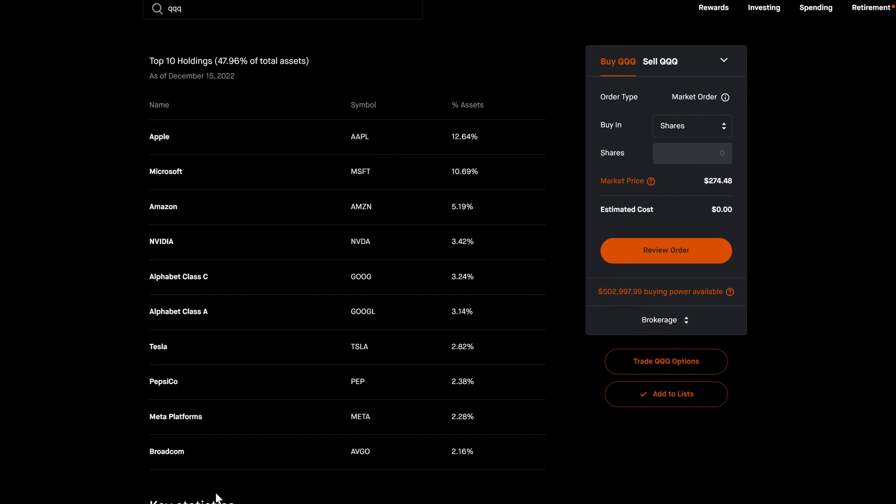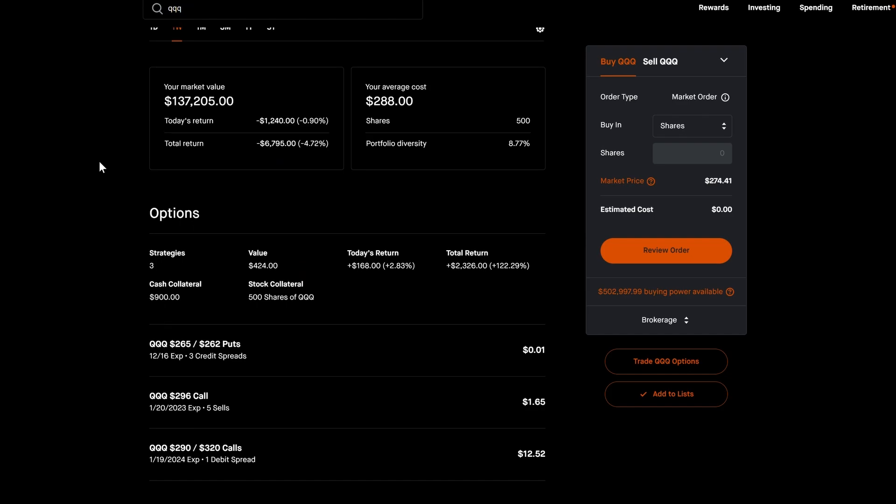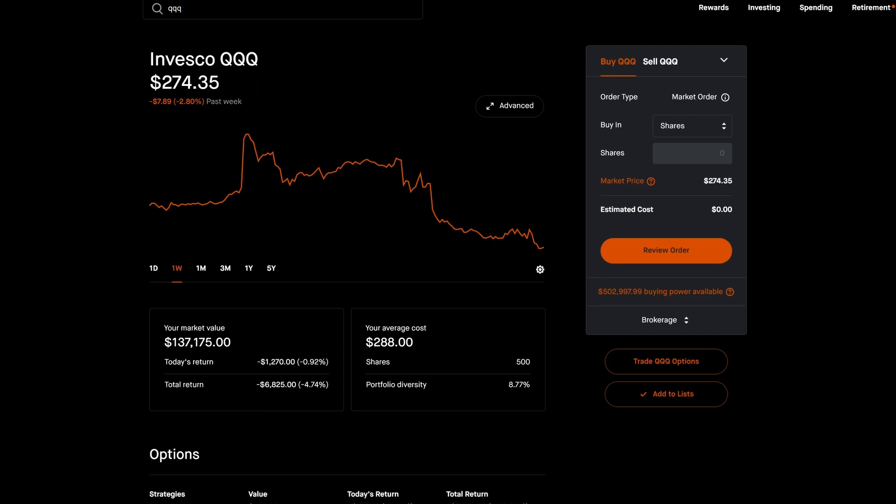The top 10 holdings are about 48% of the total ETF. SPY and QQQ are my top two things to trade right now — they're actually my favorites. As the market is volatile and a lot of people are losing money on the downswings, a lot of people are exposed to very risky stocks, but I'm actually doing really well.